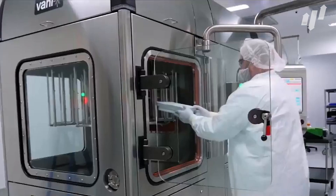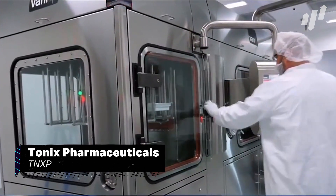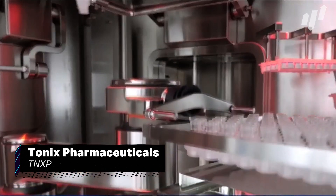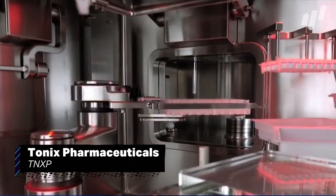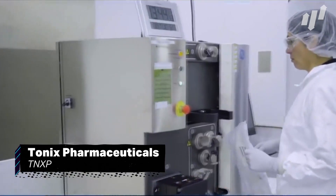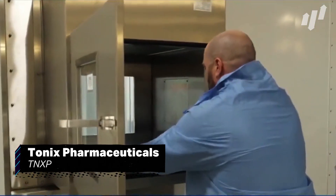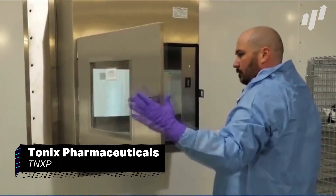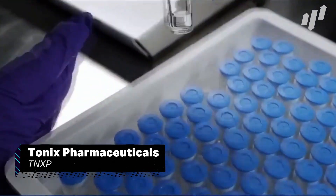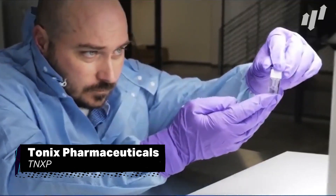The final company on our list is an exciting biotechnology company called Tonix Pharmaceuticals, ticker TNXP. Based out of New York City, they have a number of interesting products in the pipeline, including a painkiller for fibromyalgia, and a treatment for Alzheimer's, PTSD and MDD. Although their treatments are all currently in the trials phase, FDA approval could see their stock skyrocket, so this could be a great addition to any portfolio.